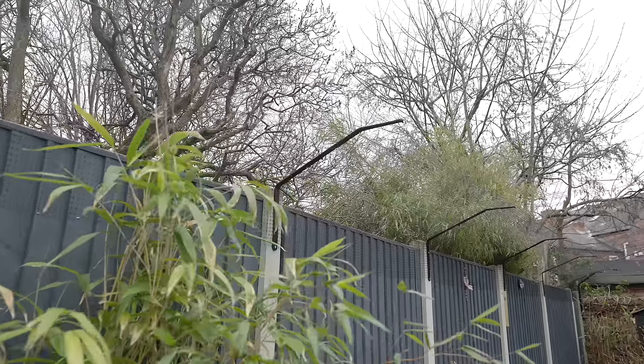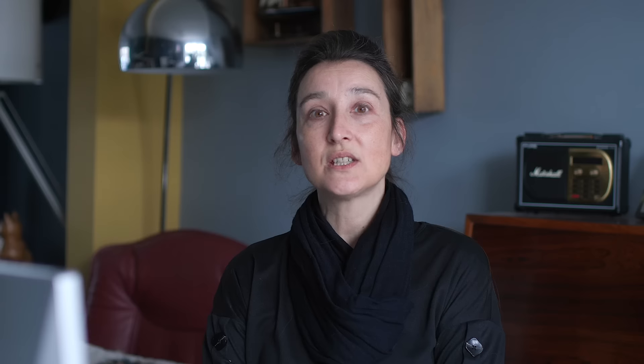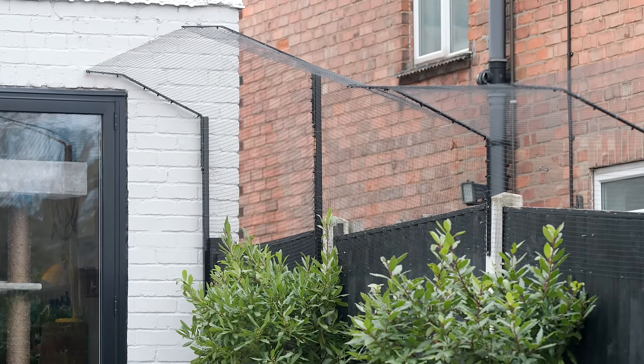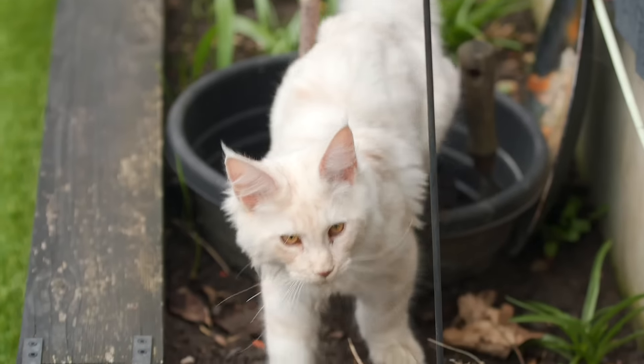We liked that it just blends in with the scenery. We didn't want to detract from all the nature coming into the garden, so we thought rather than having the whole garden netted across, it would be nice to still enable birds and wildlife to come in.